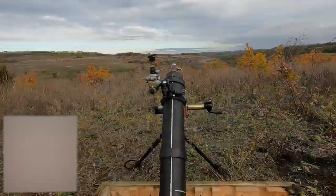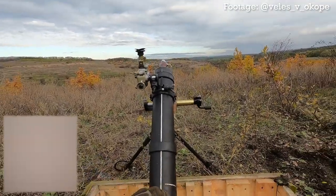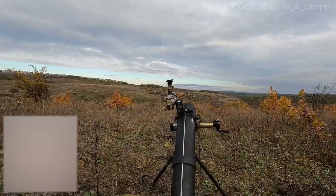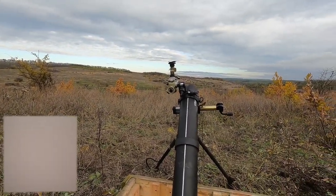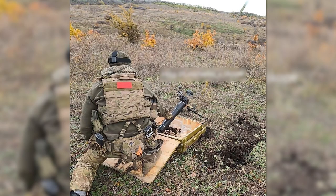On October 27th, a POV video was shared from behind a 2B25, with the caption machine-translated as: "We got acquainted with a silent mortar, mastered it ourselves, and showed the mobilized guys — a minimum of recoil, a minimum of powder gases, and the sound of a round being fired."